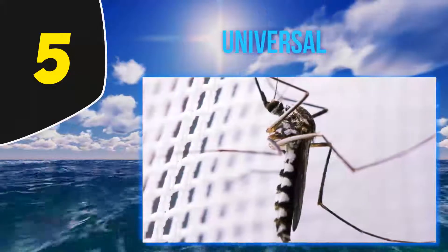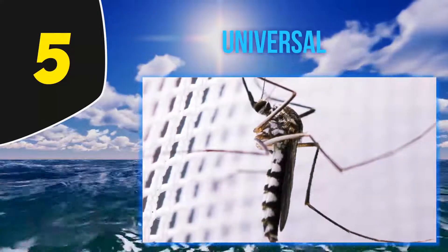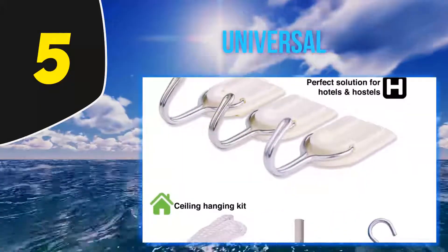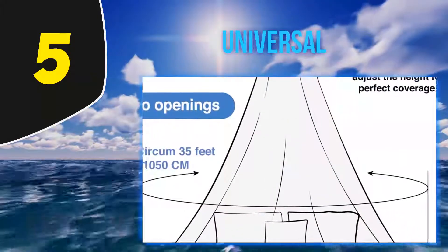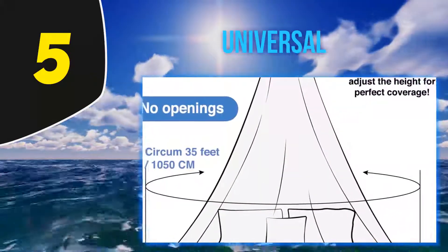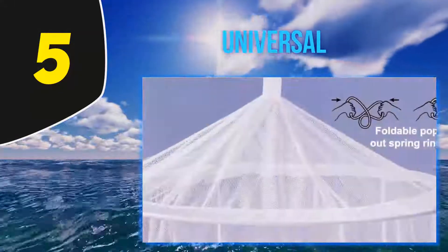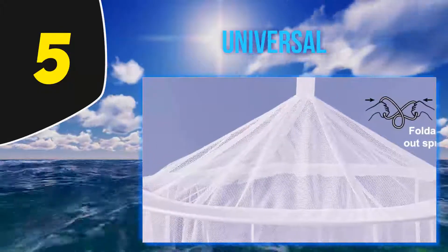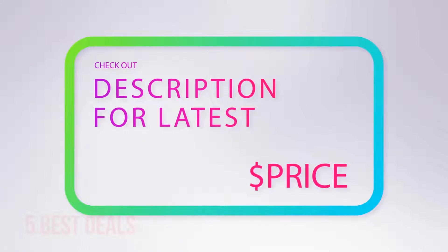A mosquito net you can use inside while traveling is just as important. The Universal Backpackers Net fulfills this demand. Its traditional bell-shaped structure requires just one hanging point on a ceiling or wall. The loose ends at the bottom of the netting are tucked beneath the mattress to make the net secure. A carry bag comes as part of the package, which weighs just 0.8 pounds in total.